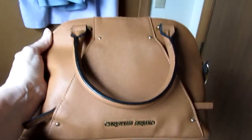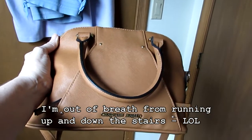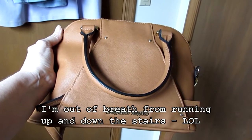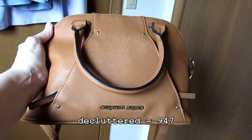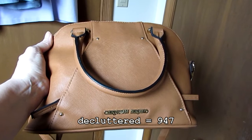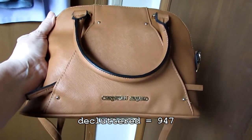I also put an air purifier down in the garage for the pickup people, so that's another two items. I'll try to get a picture of that, but I've already moved it down to the garage for them. So this pocketbook and the air purifier are going.